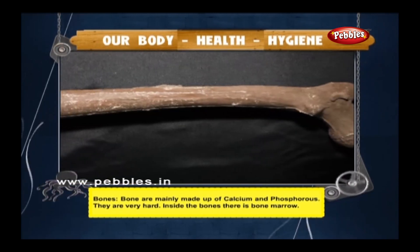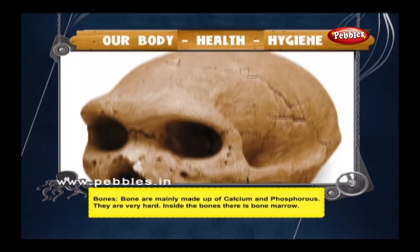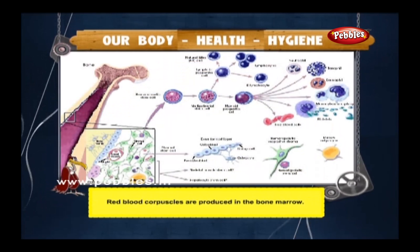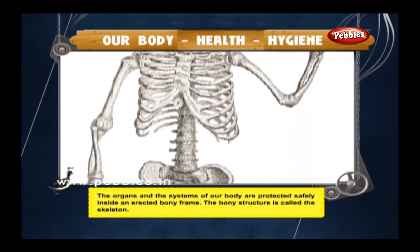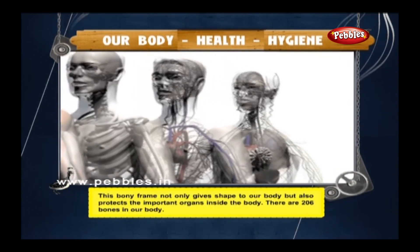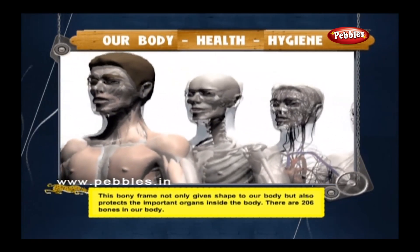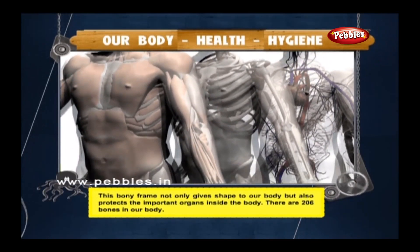Bones are mainly made up of calcium and phosphorus. They are very hard. Inside the bones there is bone marrow, where red blood corpuscles are produced. The organs and systems of our body are protected inside an erected bony frame called the skeleton. This bony frame not only gives shape to our body but also protects the important organs inside. There are 206 bones in our body.